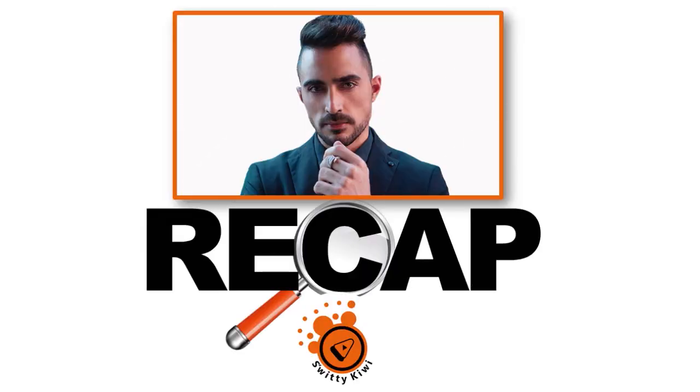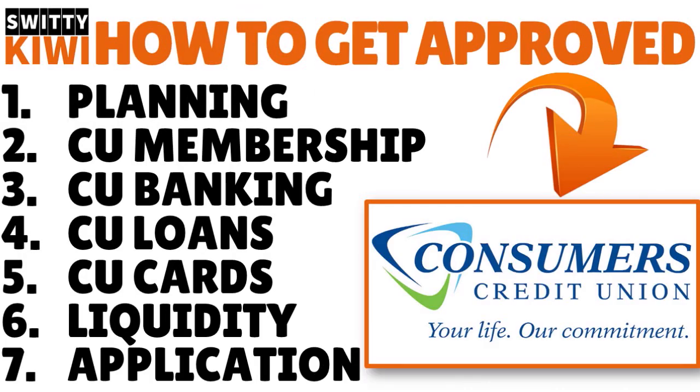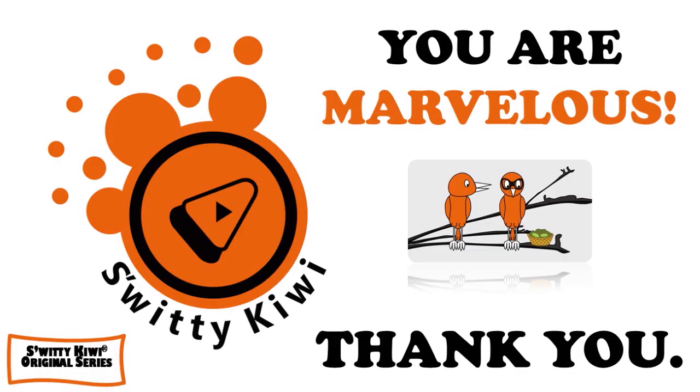That's it for today's conversation. To recap: number one, get your act together. Number two, join Consumers Credit Union and meet with the rep. Number three, bank with Consumers Credit Union. Number four, understand Consumers Credit Union's business loans. Number five, know Consumers Credit Union's business credit cards. Number six, evaluate your funding needs. And number seven, apply — especially make sure you fill out two important documents properly: the PFS, your personal financial statement, and your BLA, your business loan application. Good luck. God bless you. Stay marvelous. Thank you.